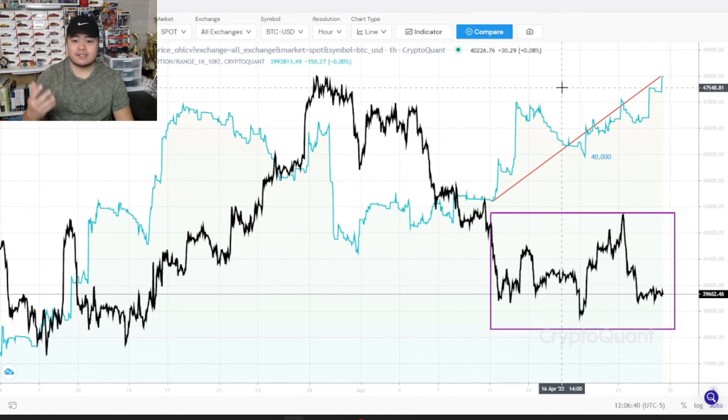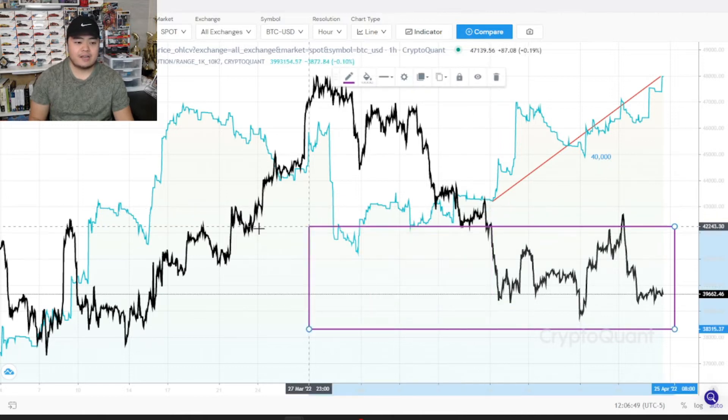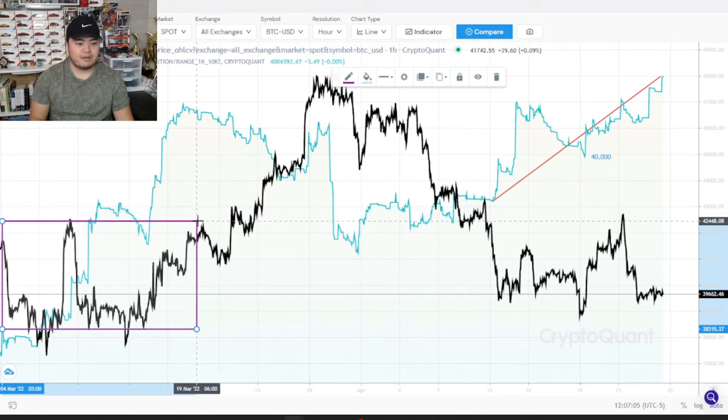So what I'm trying to say is that ever since the price took a dip down here to this price level, the whales have started accumulating again. The last time was at this level down here — back in early to mid March. You can see the blue line right here kind of shifting upward, telling us that they're accumulating at pretty much the same level, around the 38,000 to 42,000 price level for BTC.